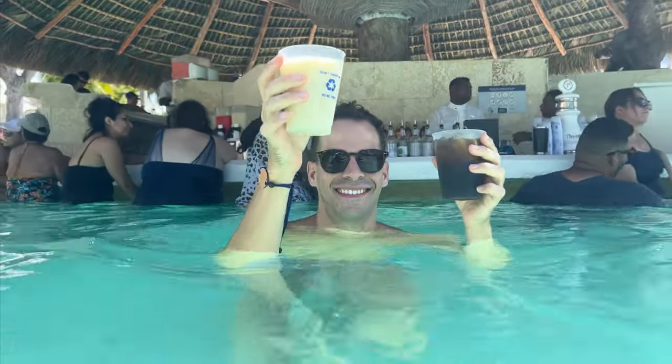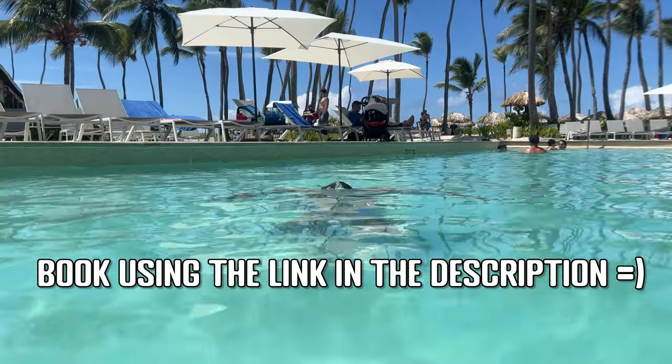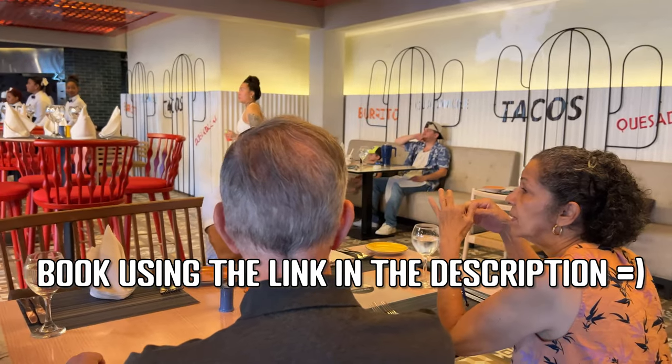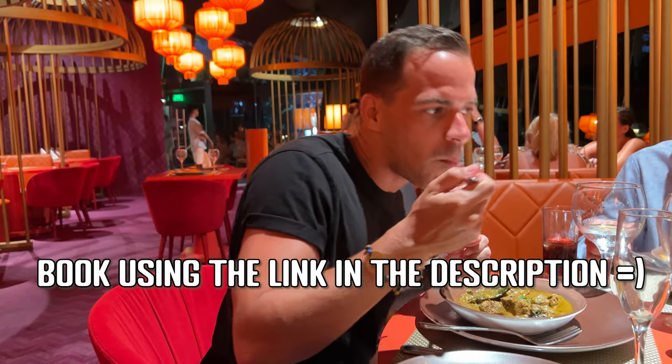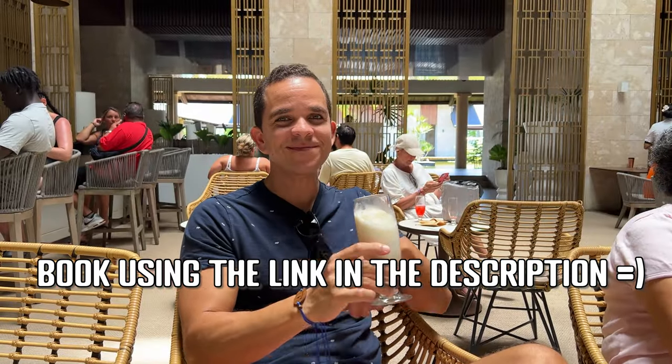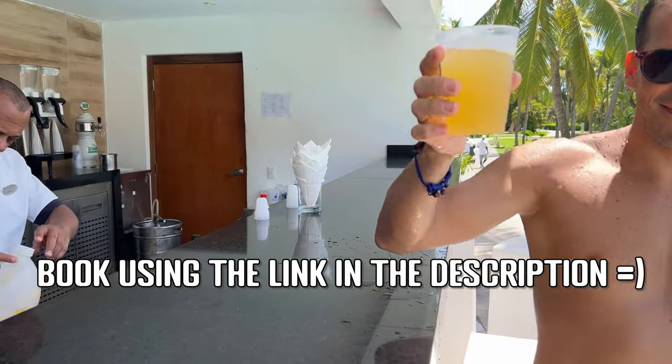Did you know you can help us grow our channel and it doesn't cost you anything? Simply click on the book now link in the description of any of our videos when you're ready to book your Punta Cana resort. We earn a small commission if you book within 7 days of clicking the link — it helps us grow our channel and it doesn't cost you extra.